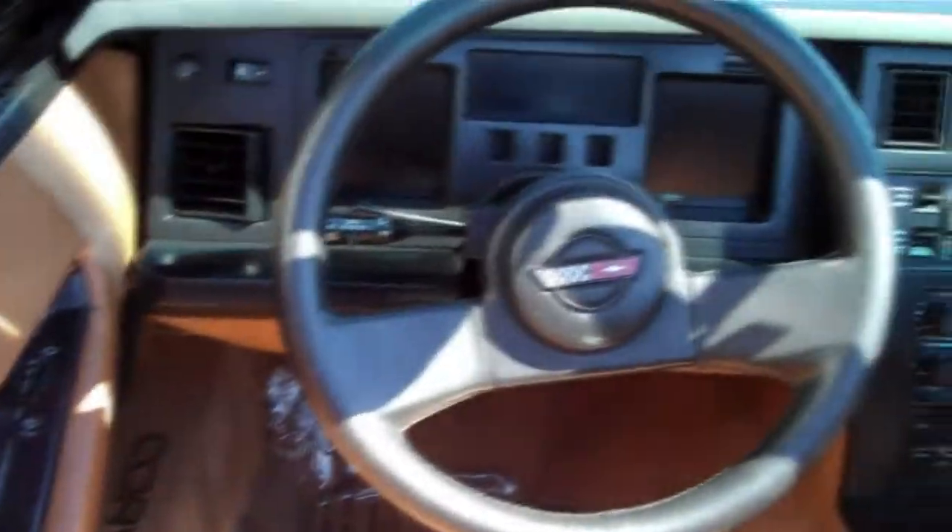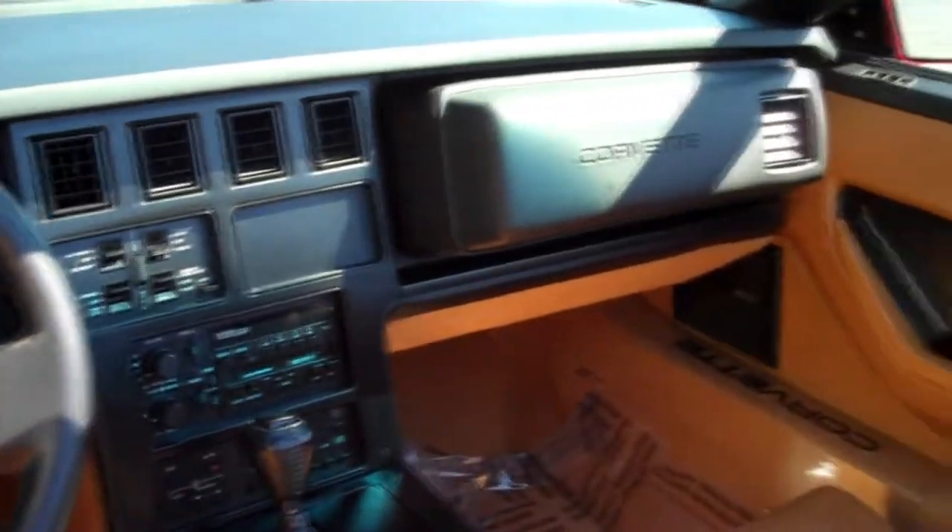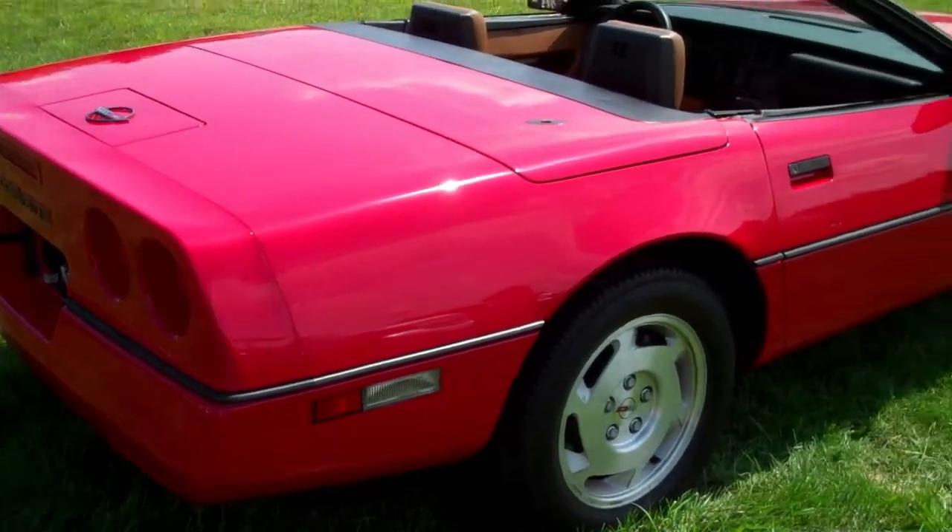For a 22 year old car, the most impressive feature is the low miles and clean Carfax. This car has never been wrecked and has been well taken care of.